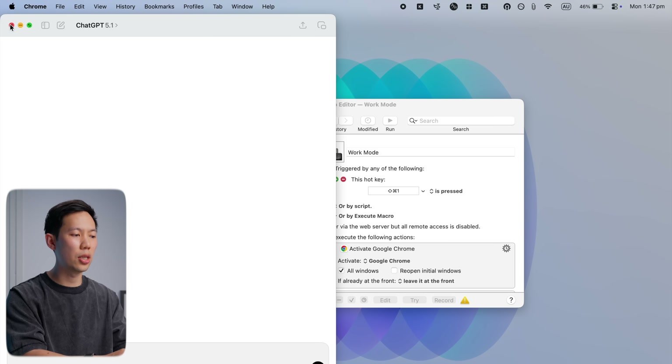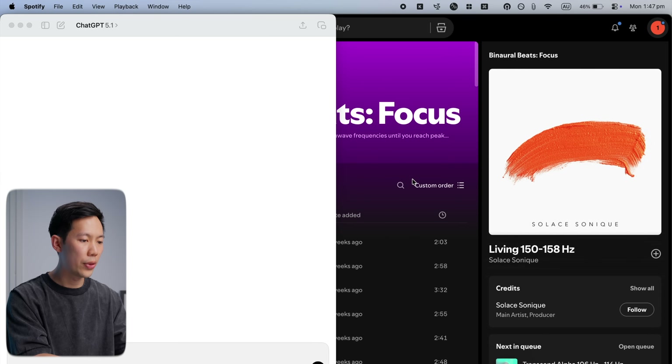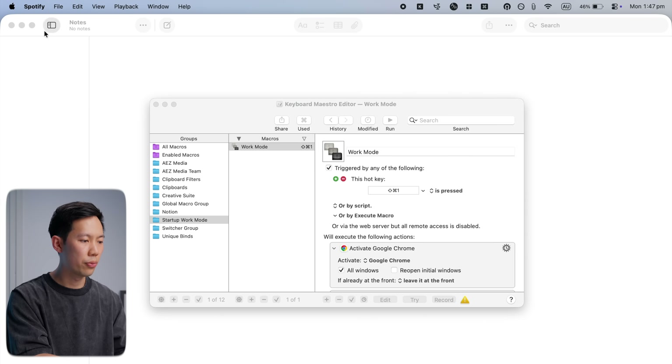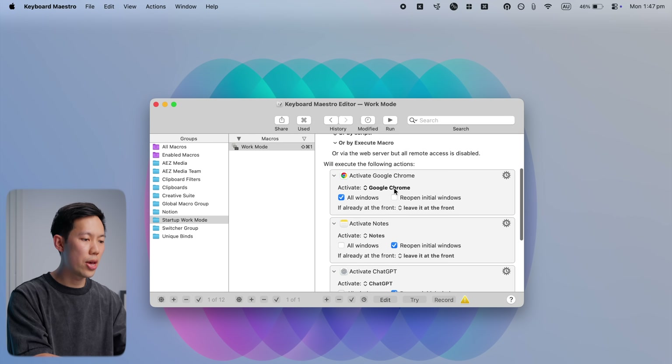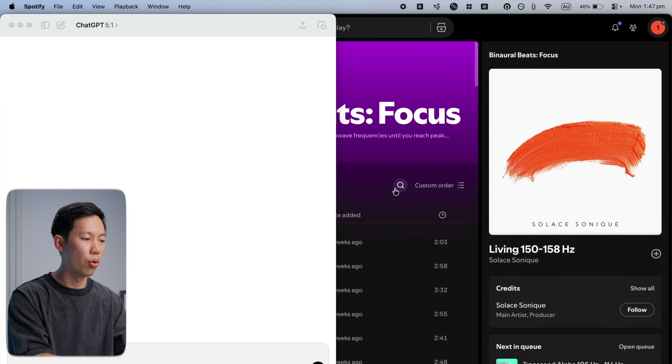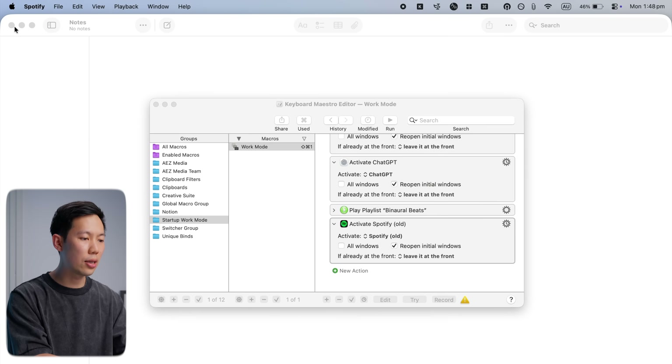Open Notes, ChatGPT, and play a Binaural Beats playlist. You can actually create a Keyboard Maestro macro that does all of that by pressing Option, Command, One. So now, instead of clicking around and spending a minute setting up your entire workspace for the day, I just hold Option, Command, One, and then Keyboard Maestro brings it all up.